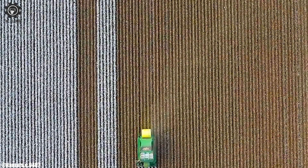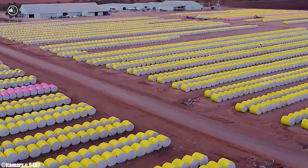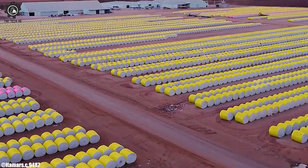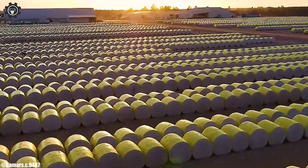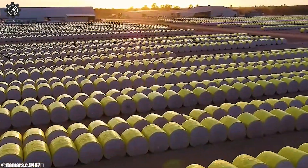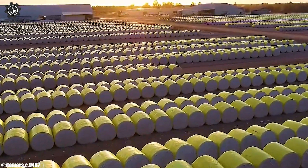Its integration of data collection and connectivity supports precision farming practices, optimizing field management. As a flagship cotton picker, the John Deere CP690 exemplifies the company's commitment to innovation and excellence in the agricultural industry.